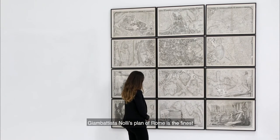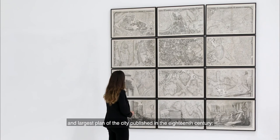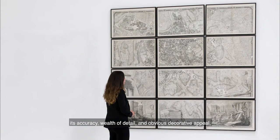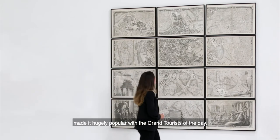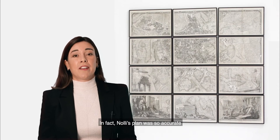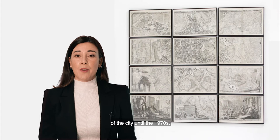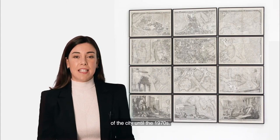Giovanni Battista Nolli's Plan of Rome is the finest and largest plan of the city published in the 18th century. Its accuracy, wealth of detail and obvious decorative appeal made it hugely popular with the grand tourists of the day. In fact, Nolli's plan was so accurate that it would be used by the City Council as the basis for maps of the city until the 1970s.